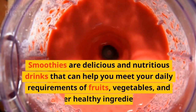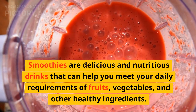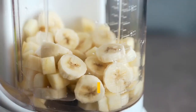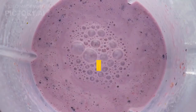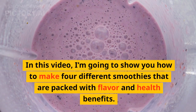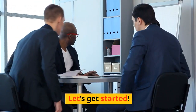Smoothies are delicious and nutritious drinks that can help you meet your daily requirements of fruits, vegetables, and other healthy ingredients. They are easy to make at home with a blender and some basic ingredients. In this video, I'm going to show you how to make four different smoothies that are packed with flavor and health benefits. Let's get started.